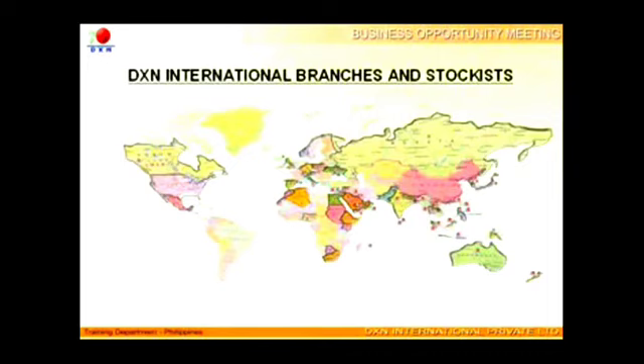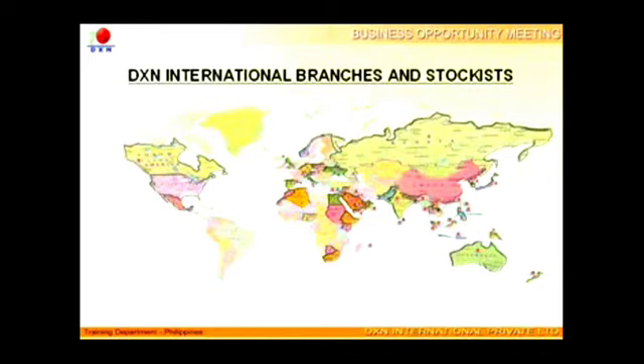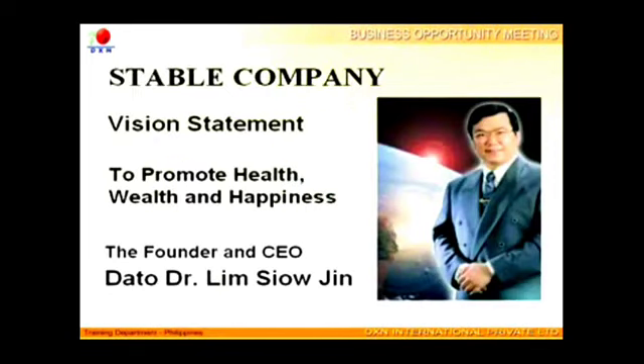DXN is an international company founded in 1993, with network presence in more than 70 countries. DXN is a very stable company under the strong leadership of its founder and chief executive officer, Datu Dr. Lim Siow Jin, who has set the vision for the company to promote health, wealth, and happiness.